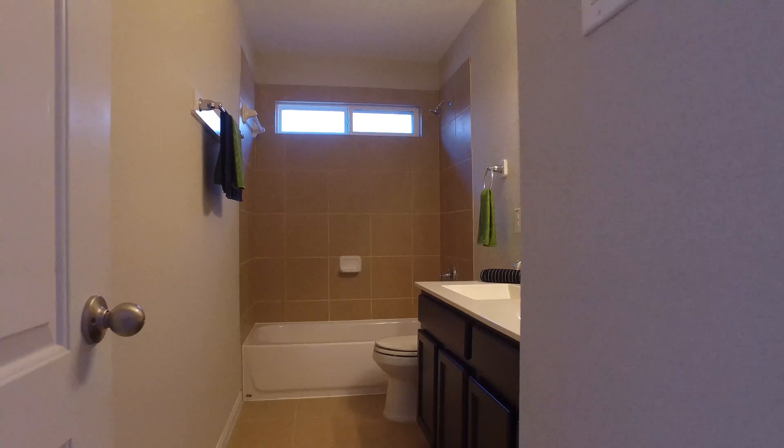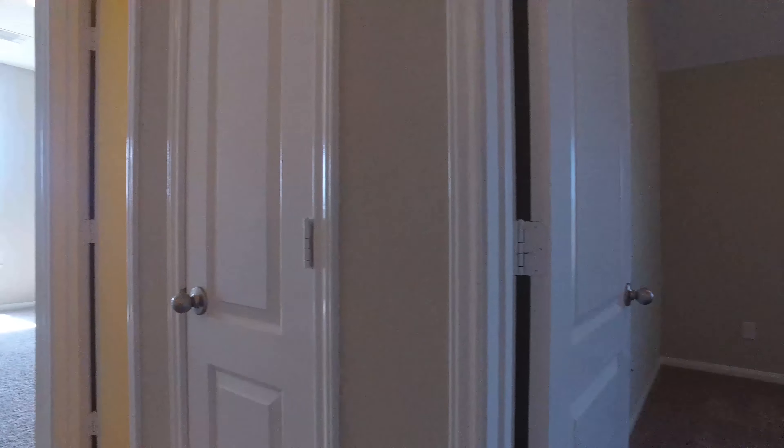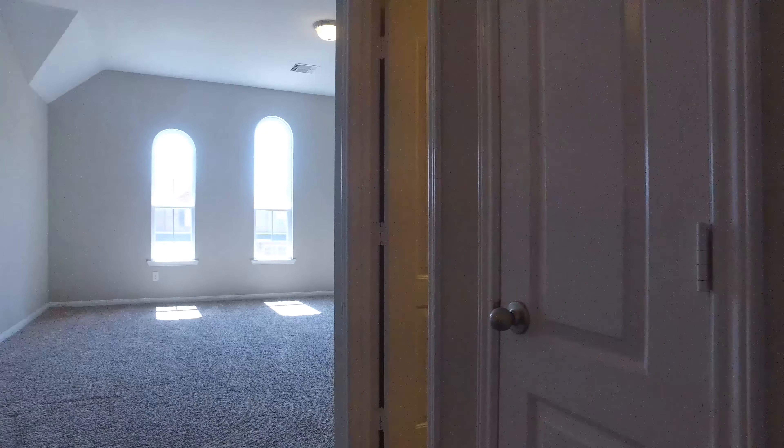Another spacious bedroom — just imagine what you could do with this space. There are lots of closets in this home as well. And this room is absolutely stunning; it can be used as a bedroom if you like, or a game room, or even a flex room — whatever you prefer.